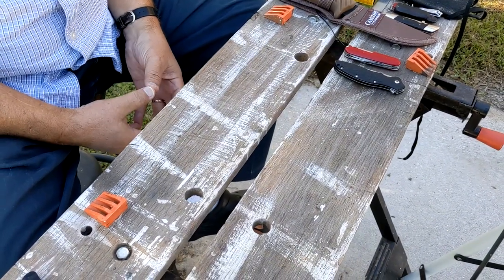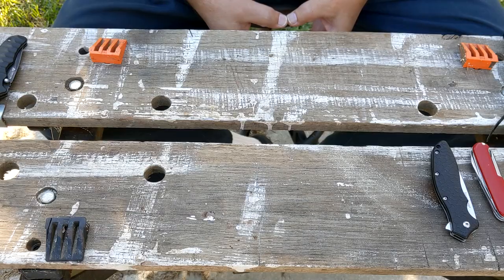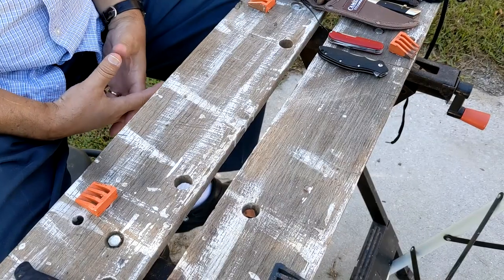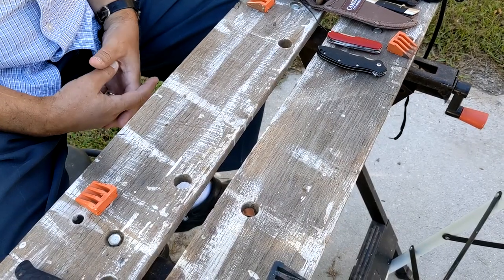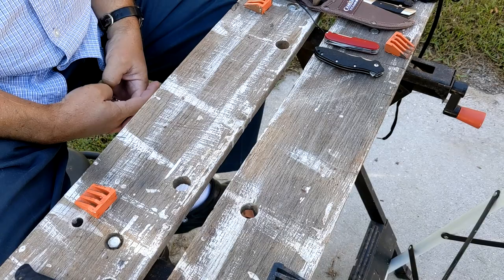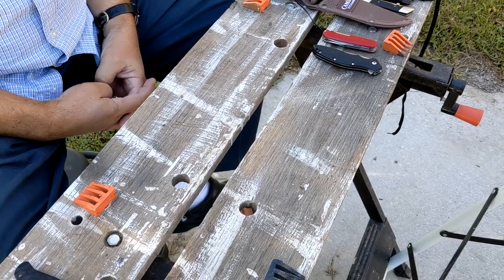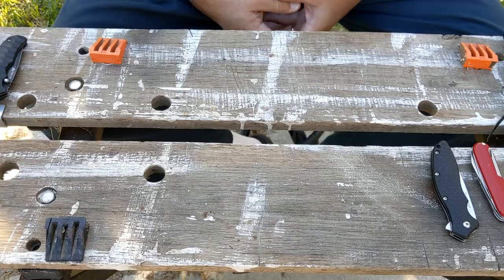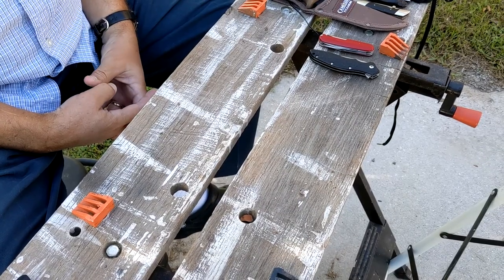Bug out knives. Lots of people talk about bugging out — sometimes some of us actually have to do it. We had to evacuate for one of the largest storms that ever hit the United States, and I had to think about what I was going to take with me. I didn't know what we'd be coming back to, if we came back, so I'm going to share my thoughts on how I selected what I did and what it looked like.